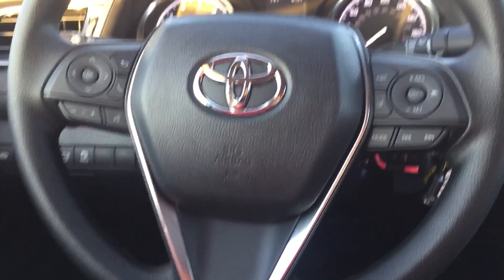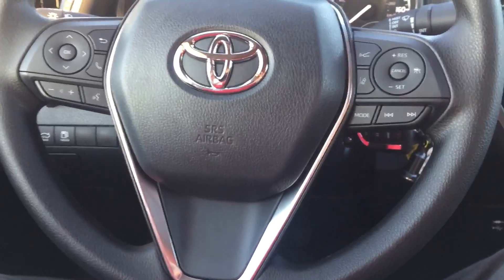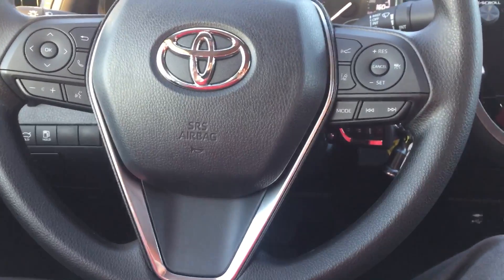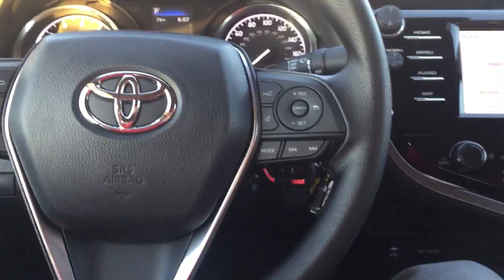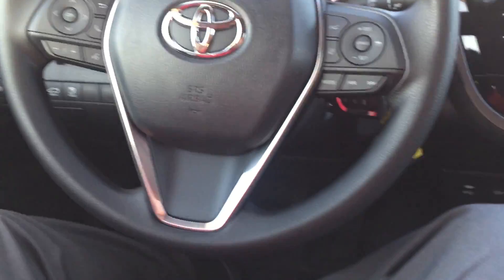Welcome to Gresham Toyota, your gateway to adventure. Welcome to the cockpit of the Camry LE. We're going to go over a few of the features here from what you would see from the driver's seat.